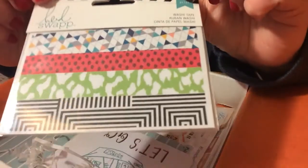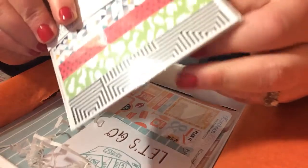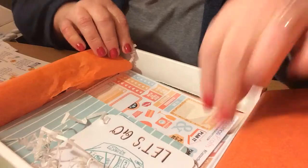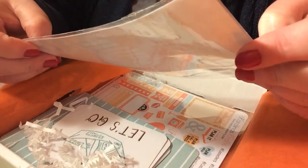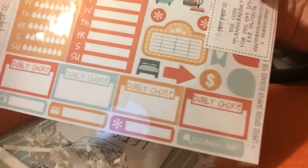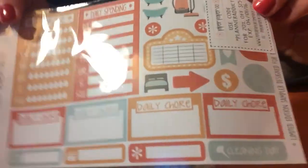Heidi's swap washi tape — this is nice. I've never tried her stuff before so that's pretty cool. And that's another nice thing about this box: you get to try different companies from Etsy. This is from the Piper Paper Company — to-do lists, all kinds of cute stuff, stickers to put in your journal or your planner.